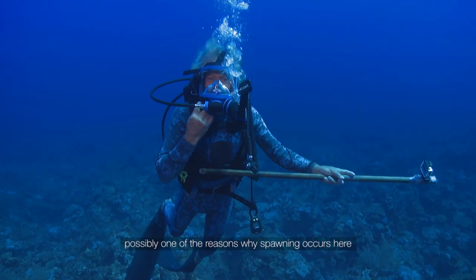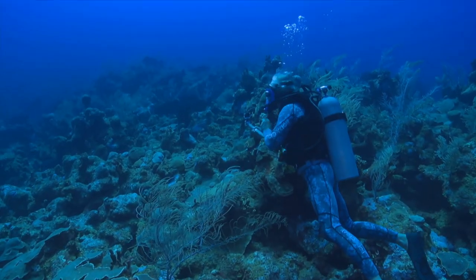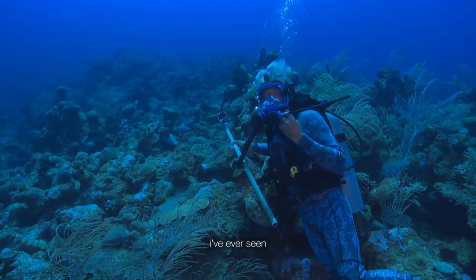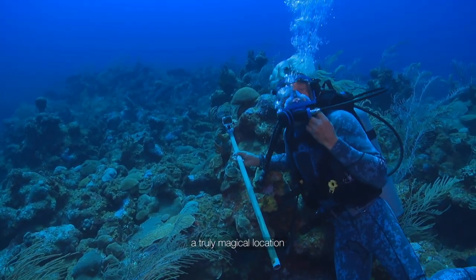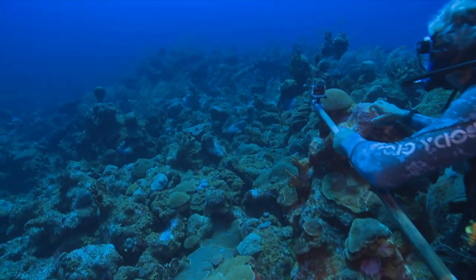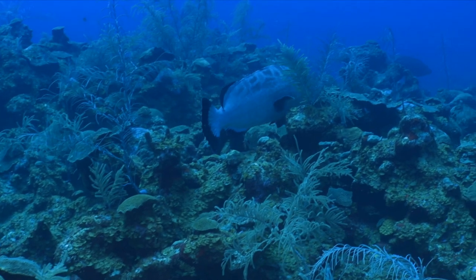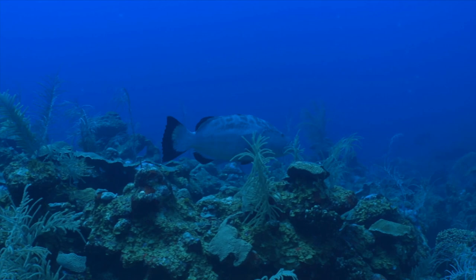Possibly one of the reasons why spawning occurs here. I'm at over 110 feet, in one of the most alien landscapes I've ever seen. This maze of coral provides the perfect shelter for these big fish — a truly magical location. On a yearly basis, these spawning sites change in size and sometimes shift location. The only way to provide complete protection while these fish spawn, and to assess the breeding numbers, is to annually tag more fish.